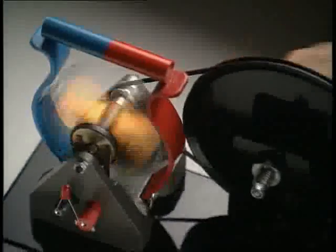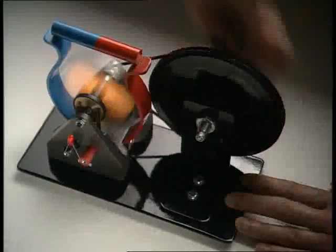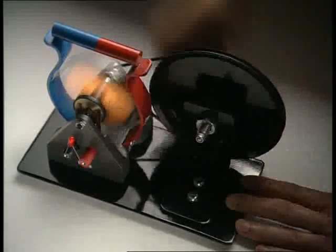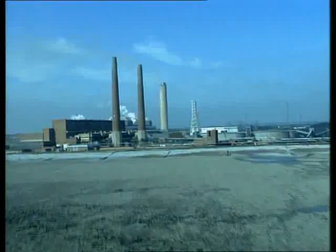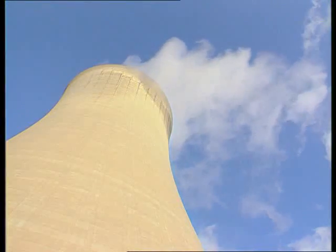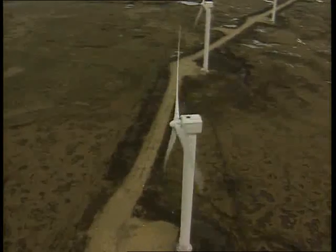This generator produces electricity by rotating a coil of wire inside a magnet. It turns mechanical energy into electrical energy. Here, the mechanical energy is provided by the human body. Power stations generate electricity in a similar way. Huge turbines are rotated — these are often powered by steam. Other generators use wind.